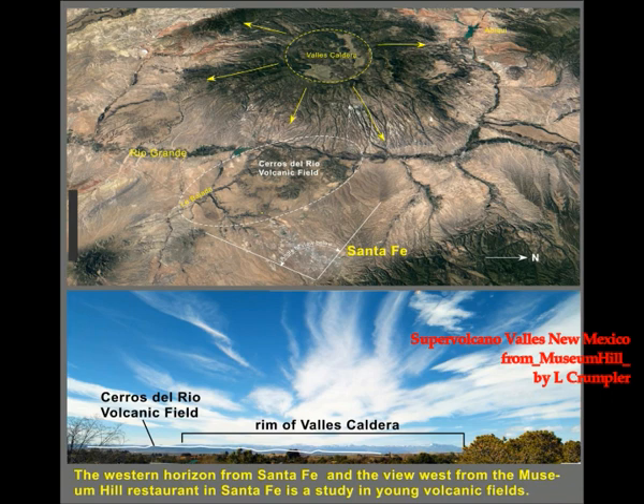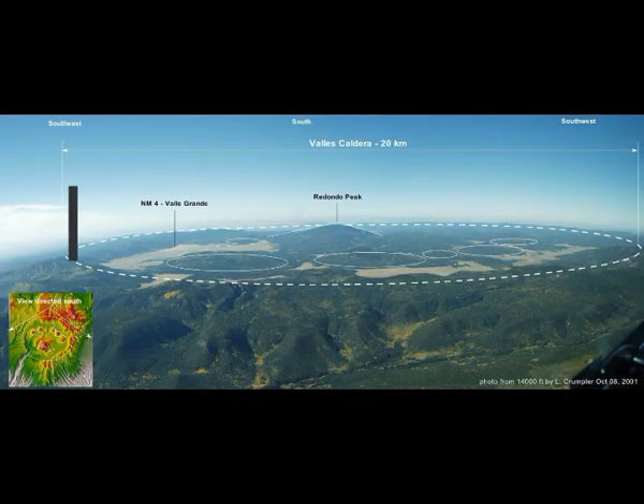The rock types erupted at the Jemez Mountains include basaltic lava flows, ash, pumice, and ash flows. As Valles Caldera formed, airfall ash and pumice must have covered most of New Mexico and neighboring states — Utah, Arizona, Colorado — and has been identified as far east as Kansas. Pyroclastic flows formed what today is known as the Pajarito Plateau, the sites of Los Alamos and White Rock.